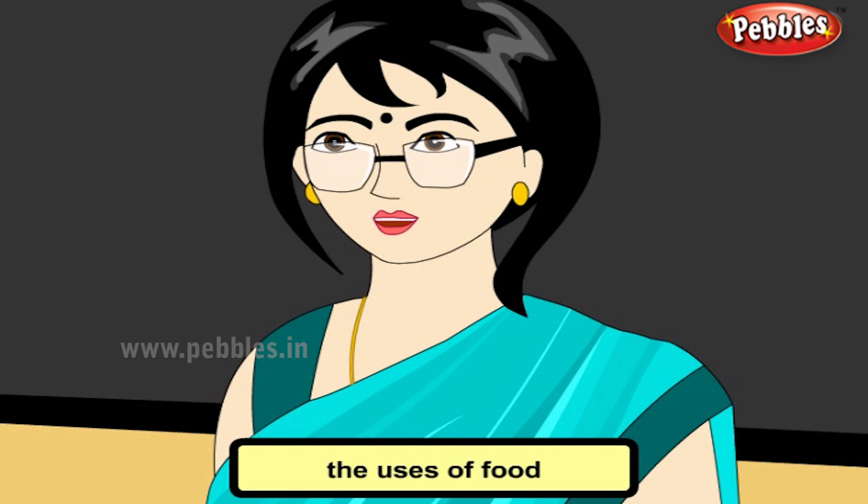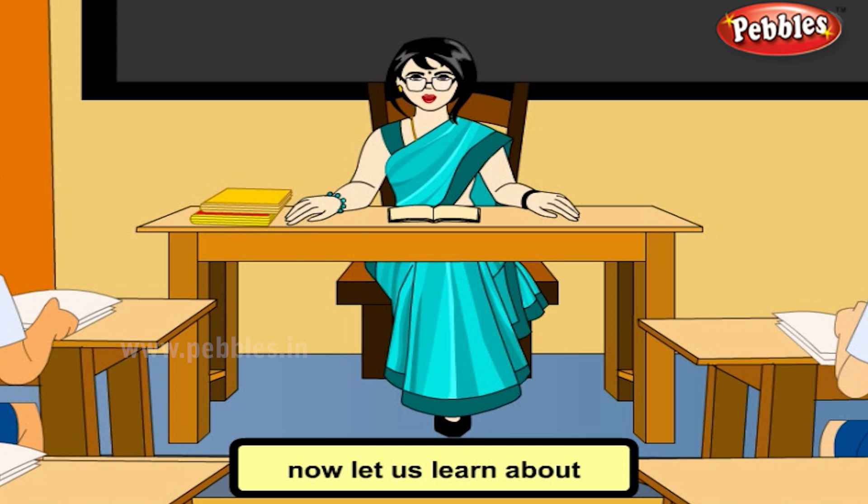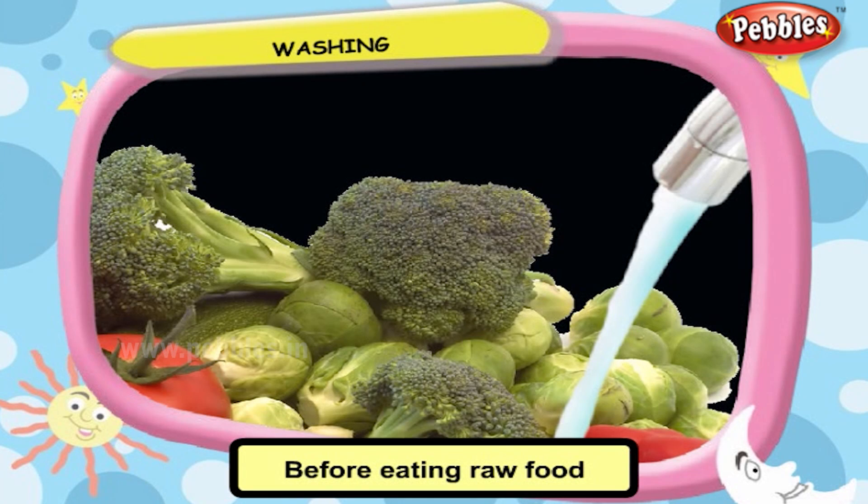Having learnt about the uses of food and their contents and ingredients, we must also know that some parts of fruits and vegetables are of no use to our body. They are called roughage. Now, let us learn about how to preserve food and the importance of preserving food. Before eating raw food or preserving them, they must be properly washed with water to remove the dust and germs which may be present on the surface of the food.